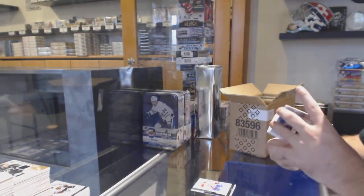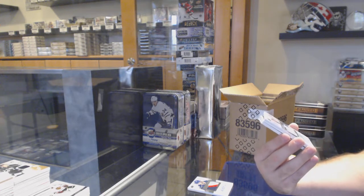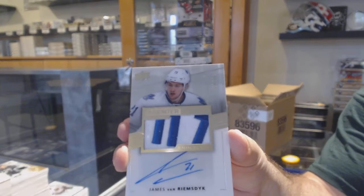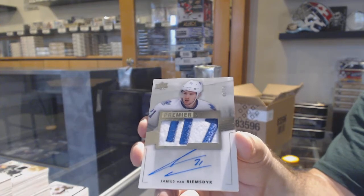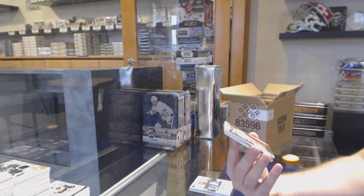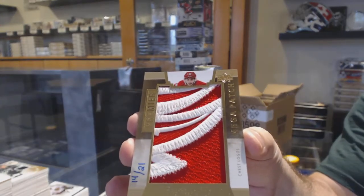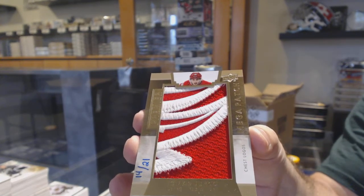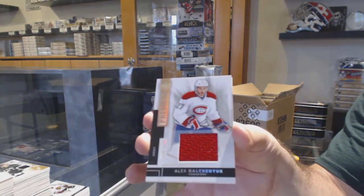For the Maple Leafs, numbered to 49, Premier Stars Auto Patch — JVR. That's sick. Number to 21, Chess Logos Mega Patch — Yuriko for the Red Wings. Nice patch for Detroit too. For the Montreal Canadiens again — Alex Galchenyuk jersey.